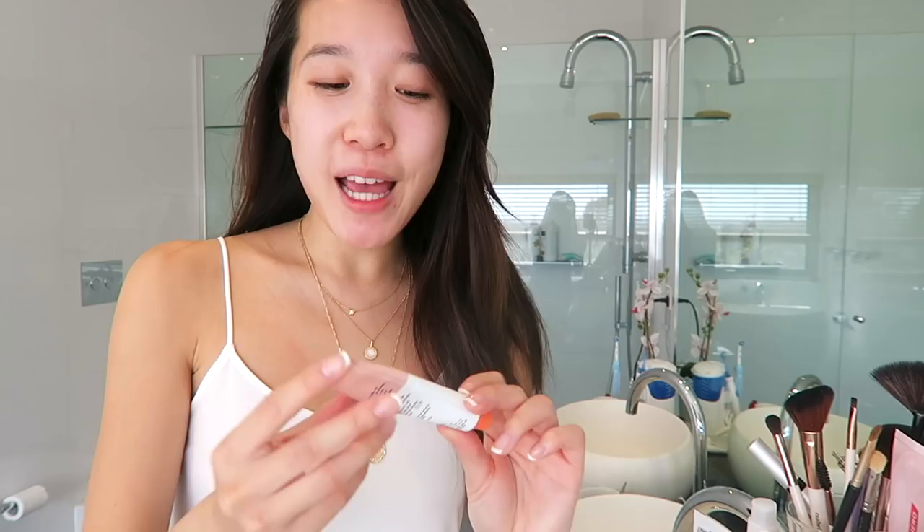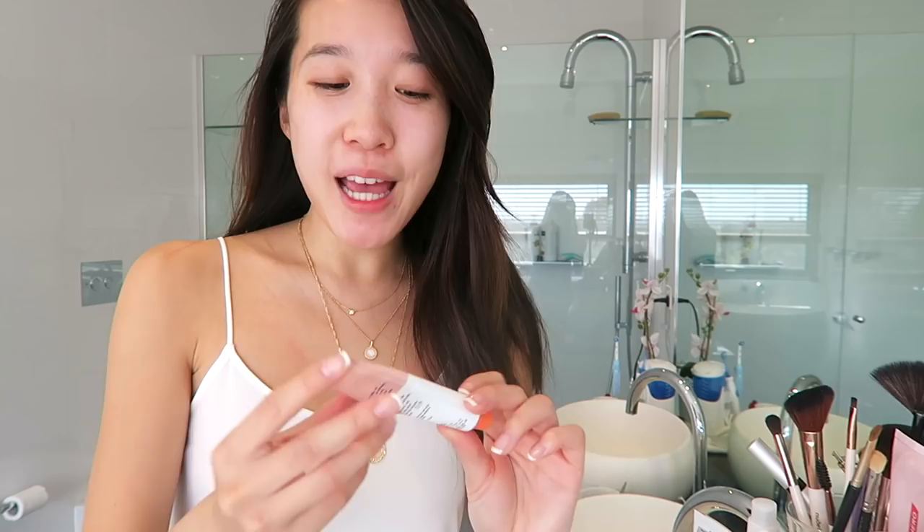At the moment I'm using the Glossier Balm.com — I have the coconut one and the birthday balm. I'm using this purely because it smells and tastes amazing and it goes on matte as well. It's not super great for moisturizing because my lips do get cracked and really dry during the winter, but it doesn't look oily. So that was my skincare routine for more of the colder months — winter and autumn, the transitional times.